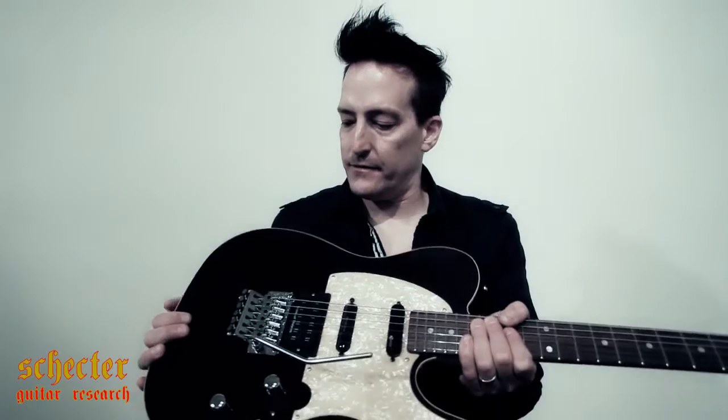I went to the Schecter booth at NAMM and I was just like, you know what, I think it's time for some new guitar life streaming through the band. I'm really glad I went with Schecter because I wanted to be associated with a company that understands the future and kind of sees guitars in a new light, and Schecter definitely can invent something.